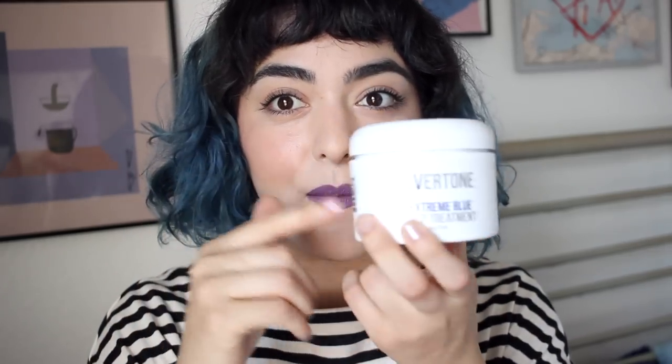I have the Overtone Extreme Blue Deep Treatment. I used to do this once a week and that's when my hair was like vibrant blue. I haven't done this treatment for around two weeks now and even so it's still pretty blue. I like the way it looks right now — it's kind of like a more denim-ish blue. This is absolutely incredible. Not only does it keep my hair hydrated, it keeps it vibrant, and I find it's just a lot more easy to maintain colored hair. I like it more than the Daily Conditioner.